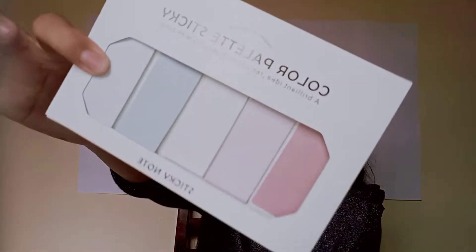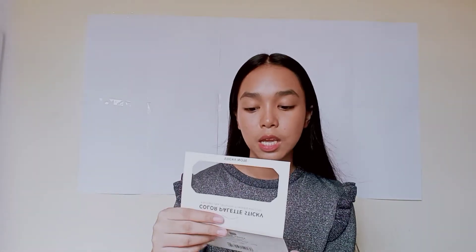So the last thing that I got from Breeze Market is this pastel palette sticky notes. Hindi din ako masyadong fan ng sticky notes, but let's see if I'll be using them since I'm in senior high now. Maybe this will be useful.